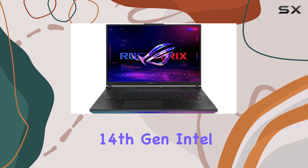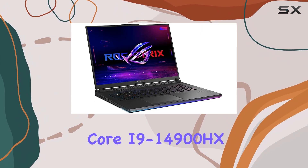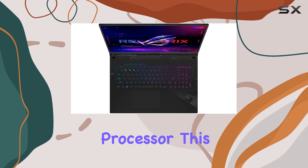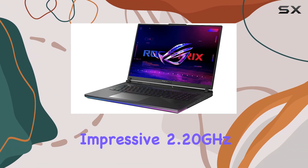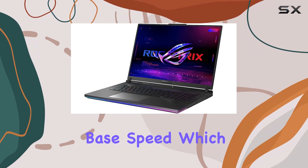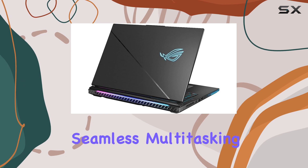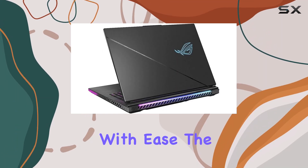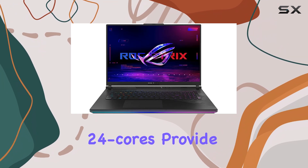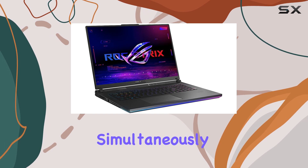Powered by the latest 14th-gen Intel Core i9-14900HX processor, this laptop delivers exceptional performance. The processor's impressive 2.20GHz base speed, which can boost up to 5.8GHz, ensures seamless multitasking and handles even the most demanding tasks with ease. The 36MB cache and 24 cores provide ample power for running multiple applications simultaneously.